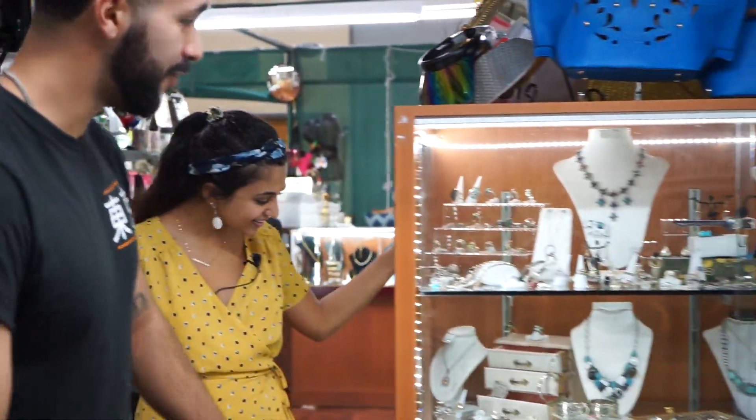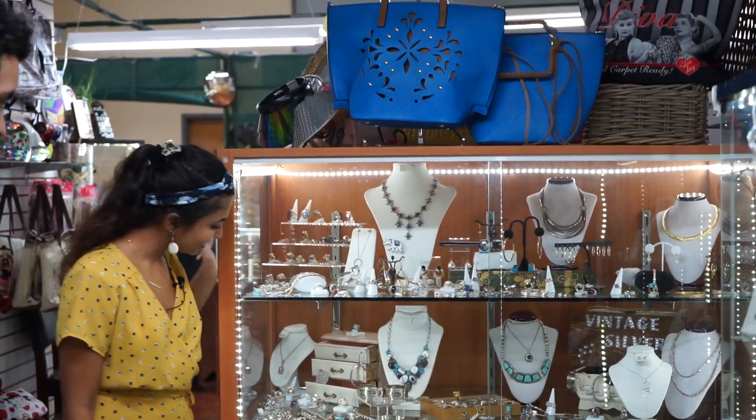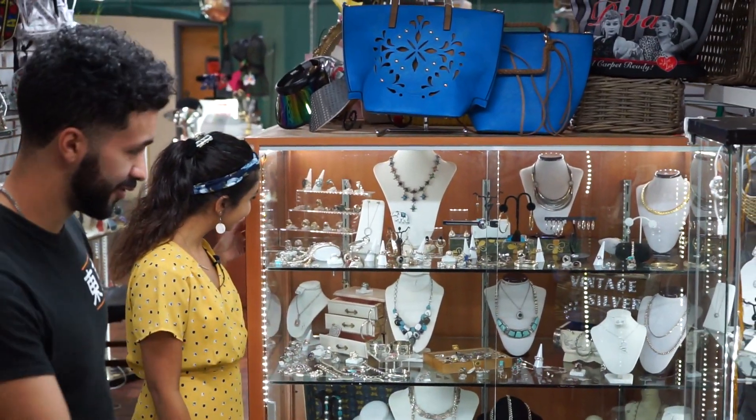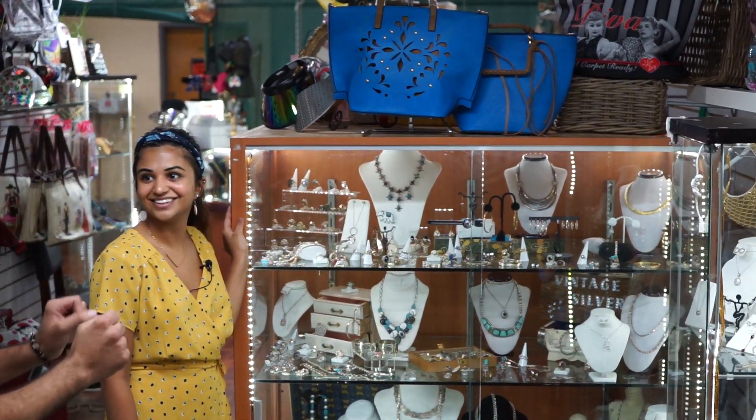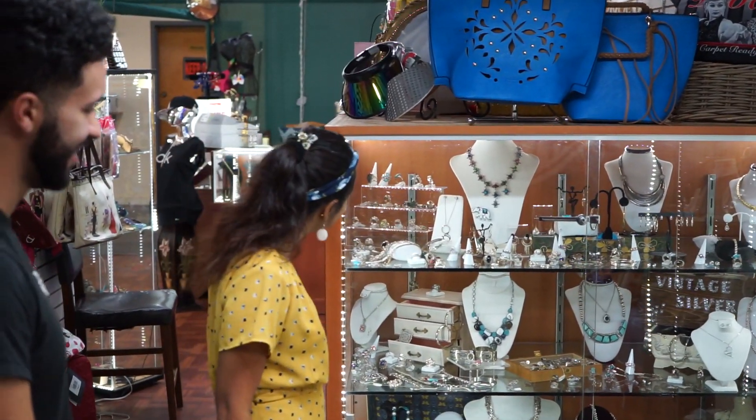Over here we also have vintage jewelry — all vintage silver. These pieces are, I can't even tell you how old. Some range from 50 to 100 years. I love it, I'm obsessed with vintage jewelry.